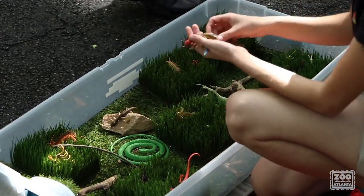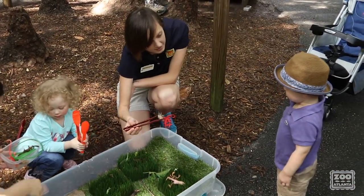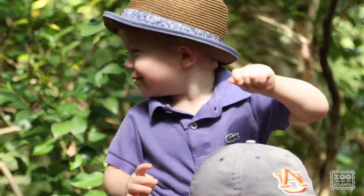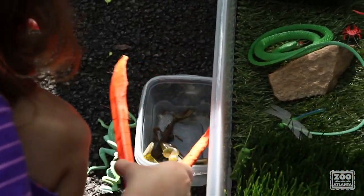Kori Bustards draw a lot of attention from guests. This gives us opportunities for education here at the exhibit. One example is the Forage Like a Kori program, in which kids can see the Koris getting fed and learn about their foraging adaptations. We'll also tell them about threats to wild Koris and how they can help. After learning about these adaptations, kids can forage like a Kori themselves with beaks in the grass.